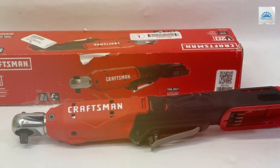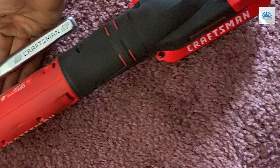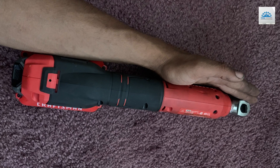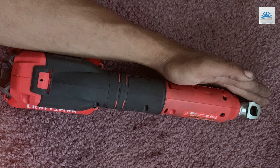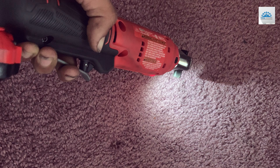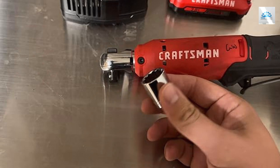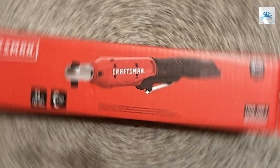Durability is a hallmark of the Craftsman V20 Cordless Ratchet Wrench. Constructed with robust materials, it withstands heavy-duty use and guarantees long-lasting performance. The wrench's V20 lithium-ion battery offers extended run-time and quick recharges, ensuring you stay productive without frequent interruptions. Effectiveness meets convenience with the Craftsman V20, featuring an easy-to-operate, tool-free adjustable head and a secure grip for maximum comfort during prolonged use. Elevate your craftsmanship with this versatile, reliable, and efficient power tool, designed to deliver top-notch results every time.